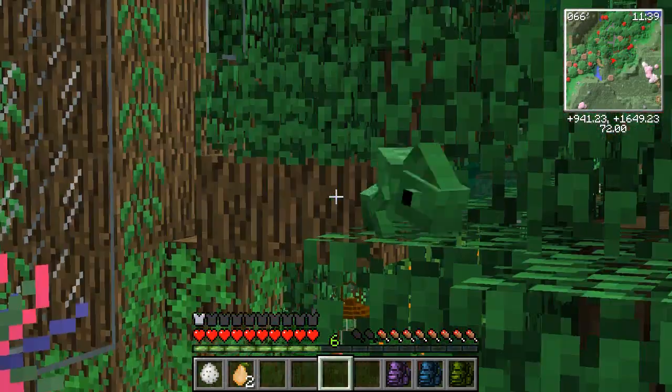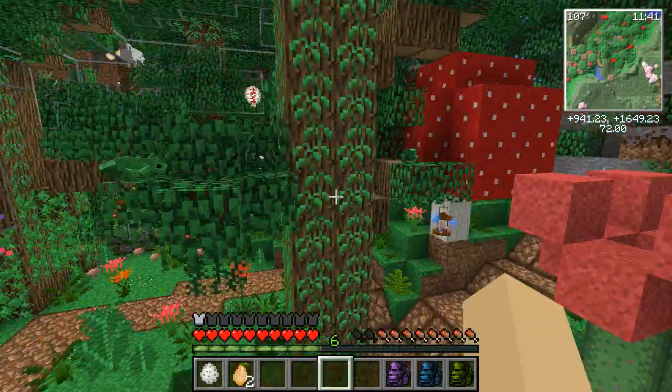Well it turns out that hummingbirds — oh look, it's another one! Oh that's so cool! I love seeing the chameleons in the trees.